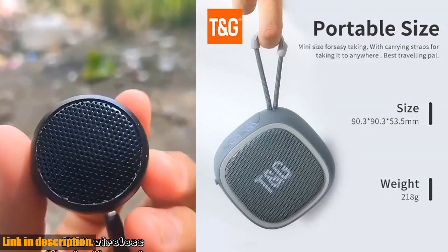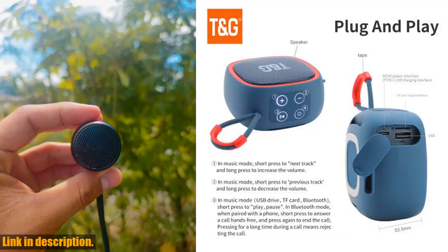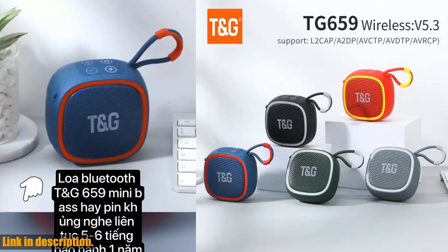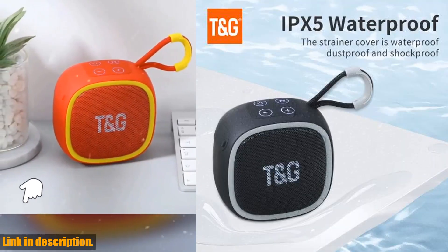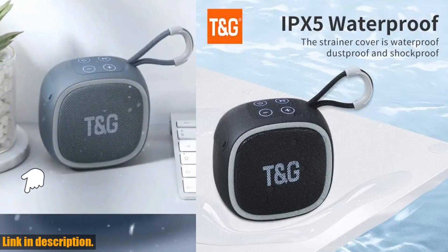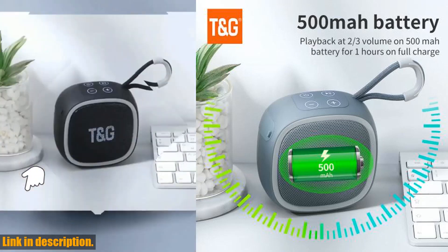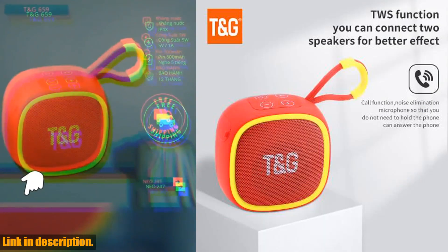So, if you're in the market for a new Bluetooth speaker that's affordable, powerful, and super convenient, I highly recommend checking out the TG659. Trust me, once you experience the amazing sound quality and portability of this speaker, you'll wonder how you ever lived without it. If you're ready to take your listening experience to the next level, be sure to click the link in the description to get your hands on the TG659 mini wireless powerful Bluetooth speaker.